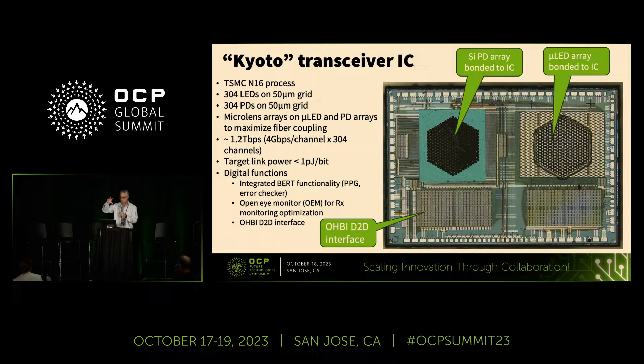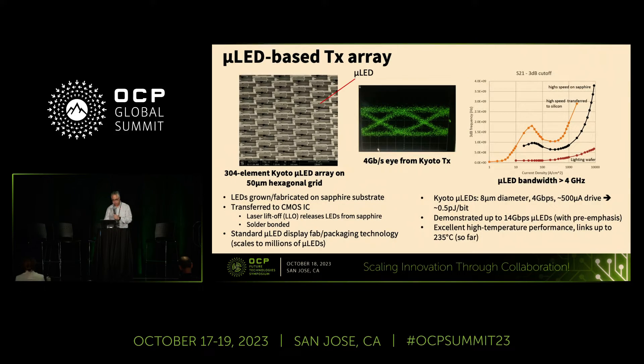The multimode fiber cores are about 45 microns in diameter. The target link power budget is sub-picojoule per bit, which includes all of the transceiver and receiver electronics in addition to the optoelectronics. We also integrate some digital functionality: there's a pulse pattern generator and error checker, an open-eye monitor for monitoring received waveforms, and an OHBI die-to-die interface that allows you to interface it to other ICs at high speed.